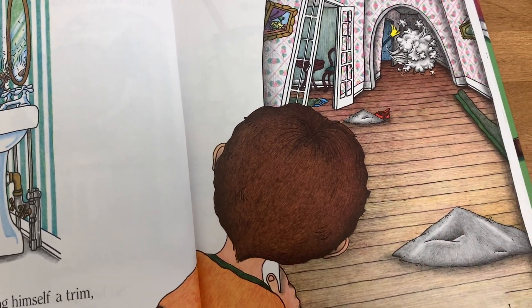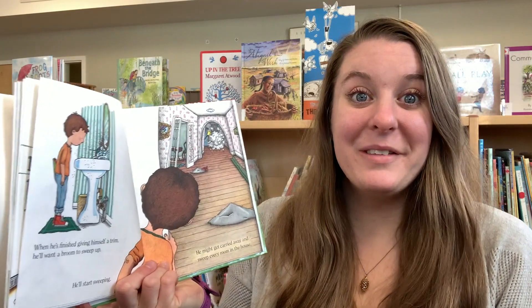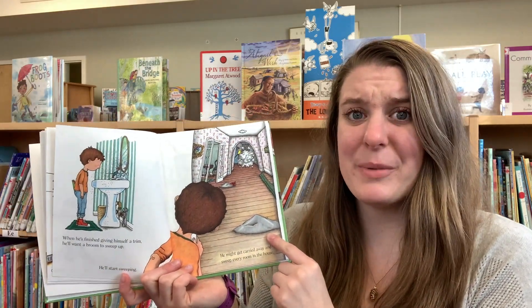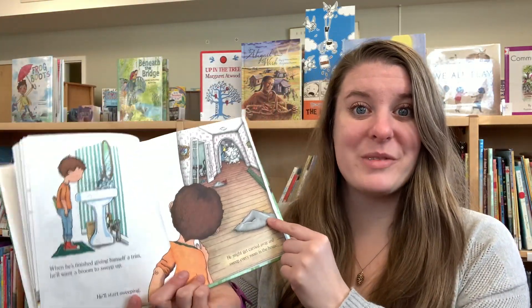He'll start sweeping. He might get carried away and sweep every room in the house! At first I thought Mouse was pretty clean, but now I'm wondering if he's just making a big mess. Also, that's a lot of dirt inside of this house — he's doing a great job deep cleaning.